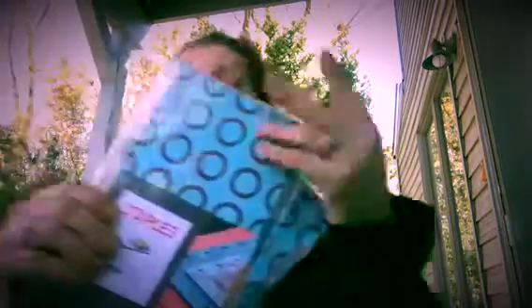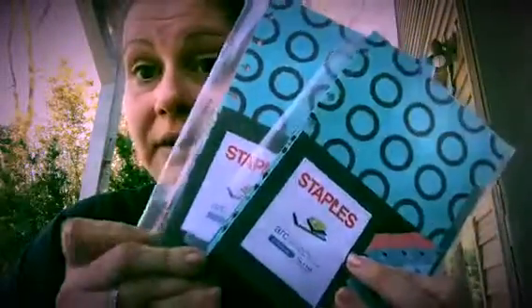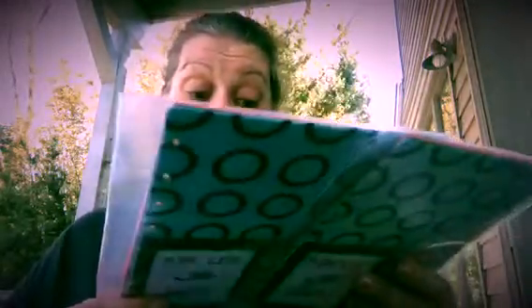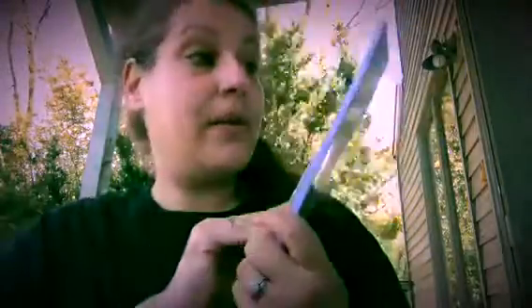First I got these Staples dividers — 40 cents each, and they come with five in a pack. I got two packs of those. Then I got this pack of journal paper that has sections for goal, problem, project, execute, actions, and steps — 50 sheets.